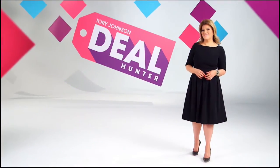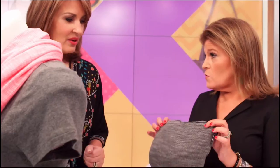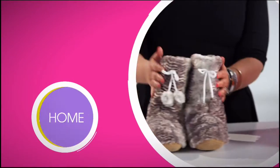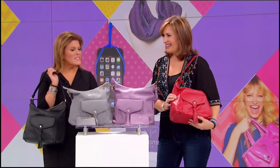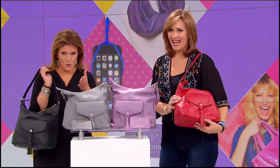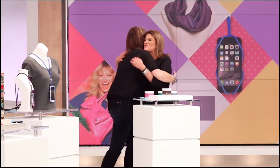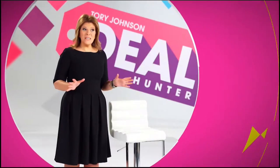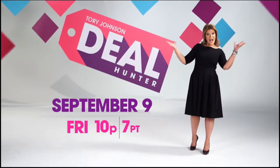Hey, I'm Tori Johnson and I'm the Deal Hunter. Every month, Deal Hunter brings a range of products — beauty, jewelry, home — limited quantity, limited products at unbeatable prices. Deal Hunter is a great opportunity for me to introduce HSN viewers to a whole new line of products. Watch me on Deal Hunter every second Friday of the month.